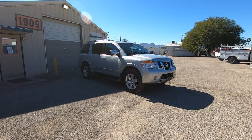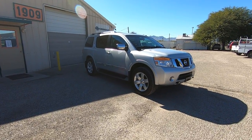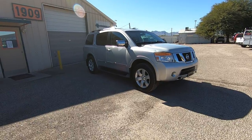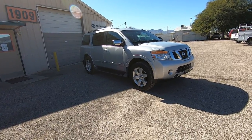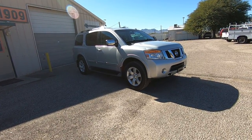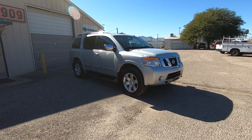This is Roger with Crosscut in Tucson, Arizona. We're selling this Armada — it is a 2011 Nissan Armada SL, 5.6 liter V8, four-wheel drive, with 126,228 miles. It was a Land Rover Jaguar of Reno, Nevada new car dealer trade that we purchased from them.